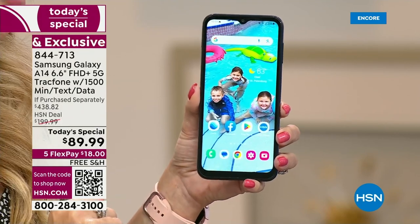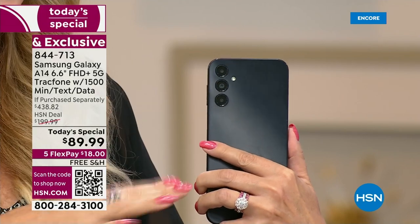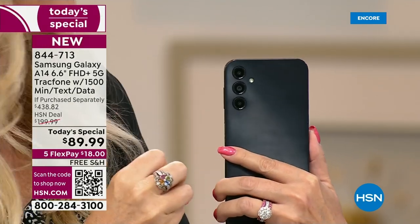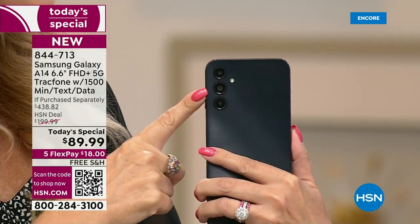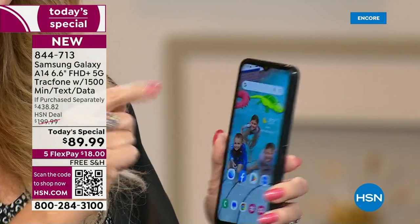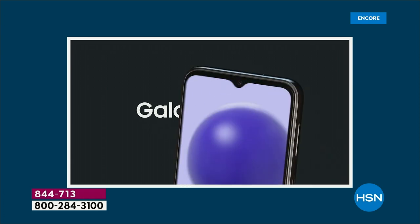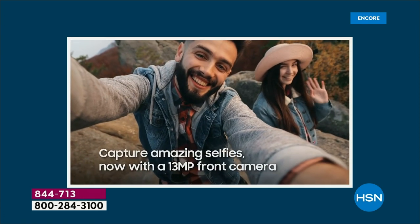You're also getting some of the best cameras we've ever offered — a triple rear camera configuration. You don't have to select which camera you're using for each shot; they work in harmony and in tandem to give you some of the best pictures. Your main camera is 50 megapixels with a flash. You also have that front-facing upgraded 13-megapixel camera for your flawless selfies. It does have beauty mode.